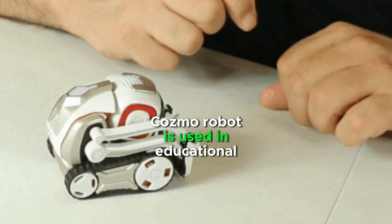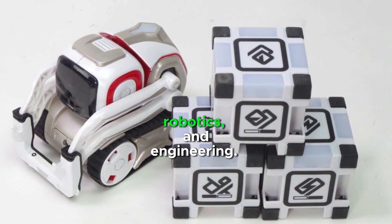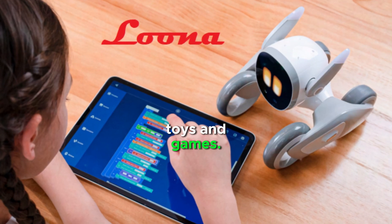Cosmo Robot is used in educational settings to teach students about coding, robotics, and engineering. It can also be used to interact with augmented reality objects, such as virtual toys and games.